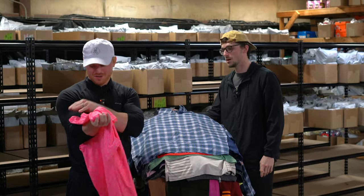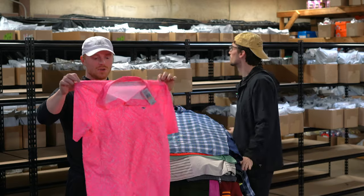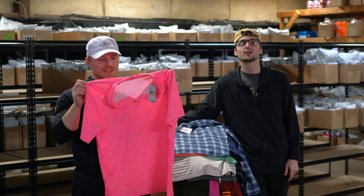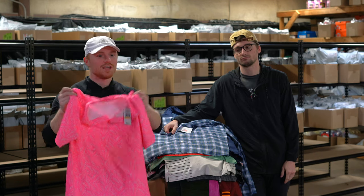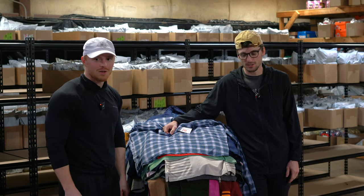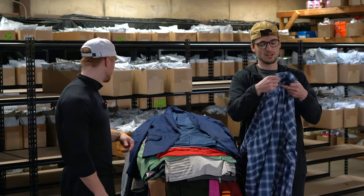This is a Vineyard Vines performance polo — it's kind of a neon pink color, like Barbie core. This is a great Ken shirt. New with tags, 40 bucks. Our dog Max is scared of the thunder — he's coming here to hide.